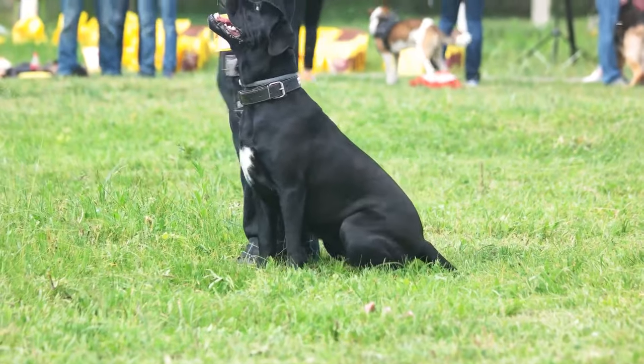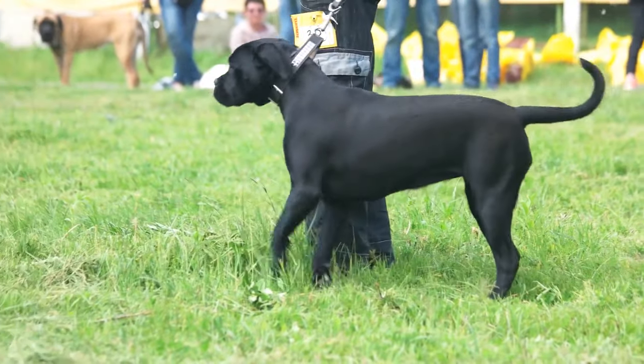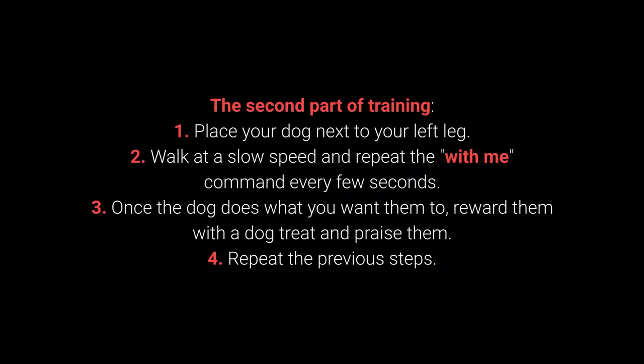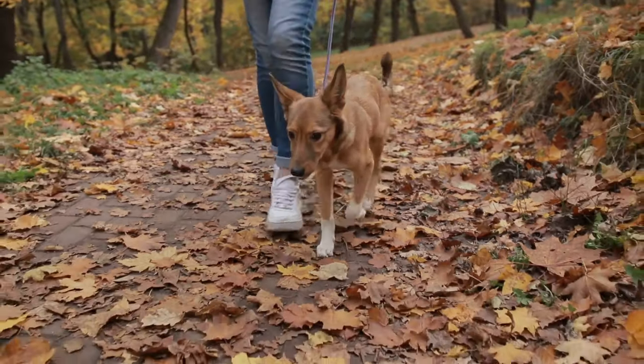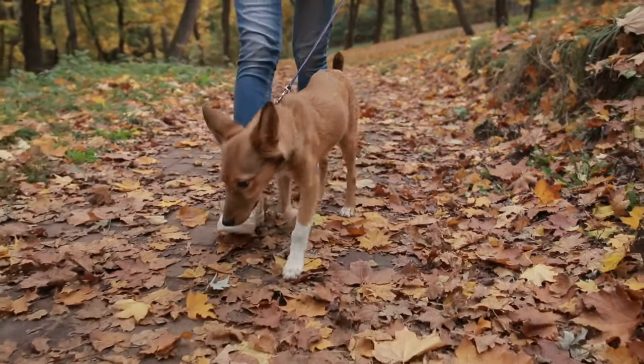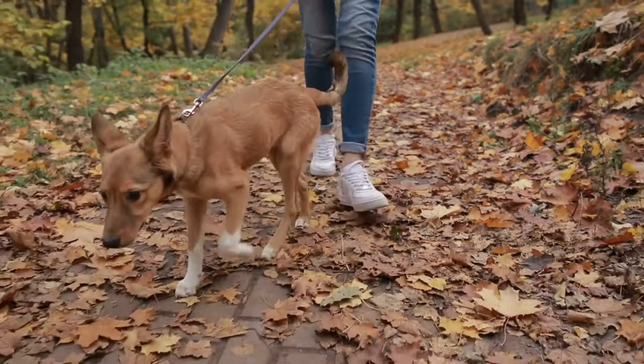Once your dog learns the command, move on to the advanced part of the training. Second part: 1. Place your dog next to your left leg. 2. Walk at a slow speed and repeat the 'with me' command every few seconds. 3. Once the dog does what you want, reward them with a treat and praise them. 4. Repeat the previous steps. The 'with me' command is one of the most essential for dog walking — teach it before you go out on a walk.